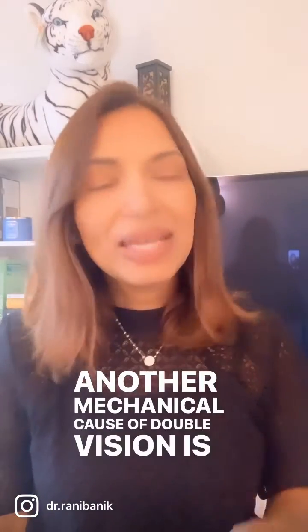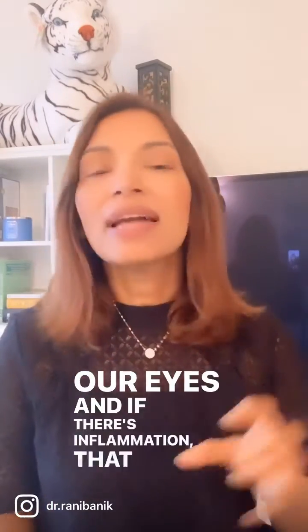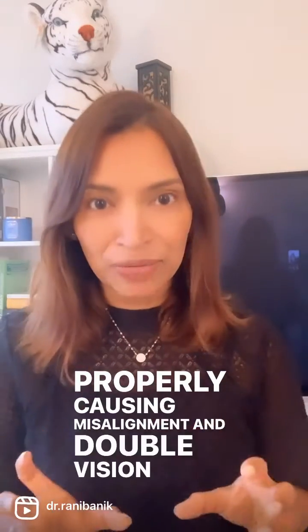Another mechanical cause of double vision is if there is inflammation of the eye muscles behind the eye socket. We have six muscles behind each eye that help us move our eyes, and if there's inflammation, that eye may not move properly, causing misalignment and double vision.